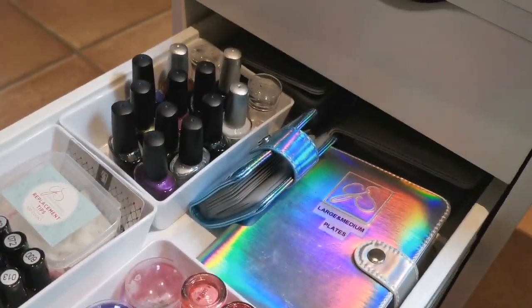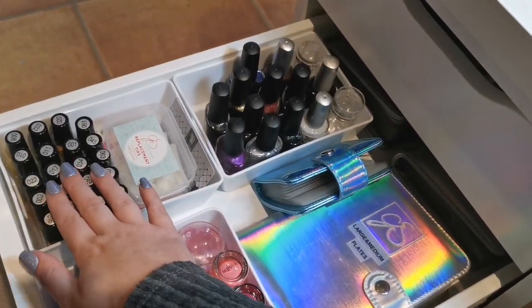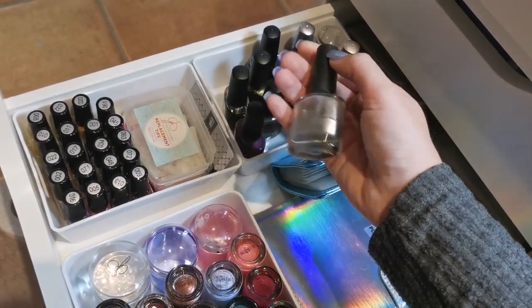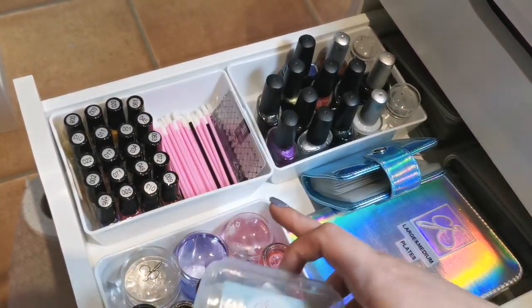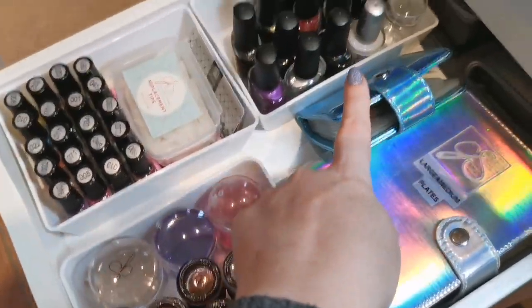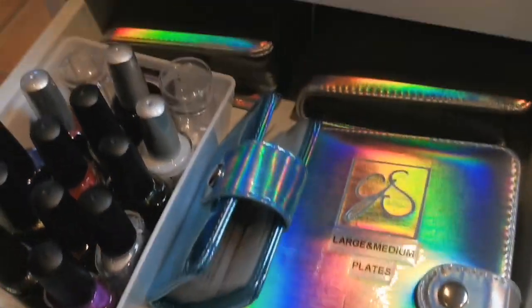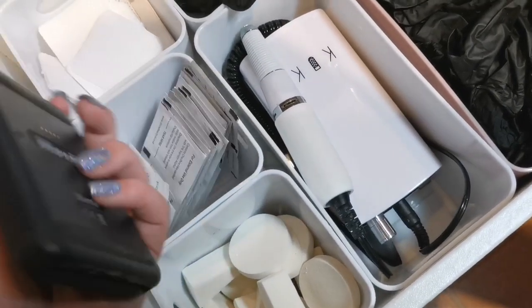The second drawer has lots and lots of stamping items. These are all my polishes — Poundland polishes, Clear Jelly Stamper polishes, and Blue Sky weekly polishes which I absolutely love for stamping. I've got some practice tips, lipstick applicators which are perfect for cleaning up around the nails, scrapers, stampers, and all those books are full of stamping plates. I've already done a video on those if you'd like to see all my stamping plates.